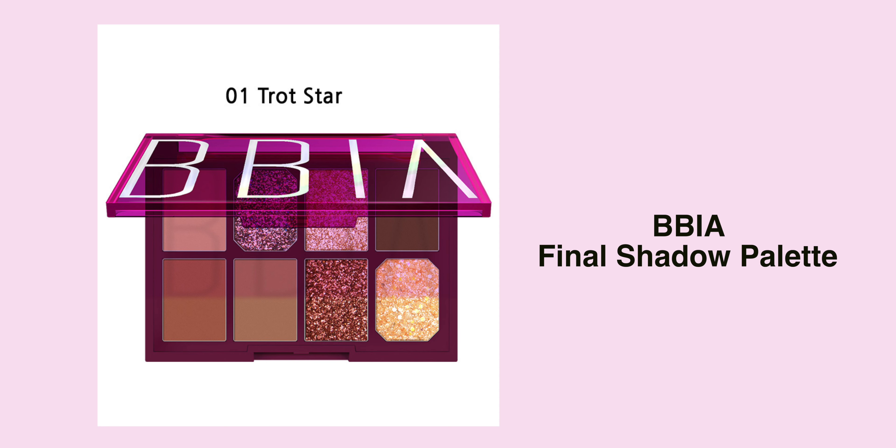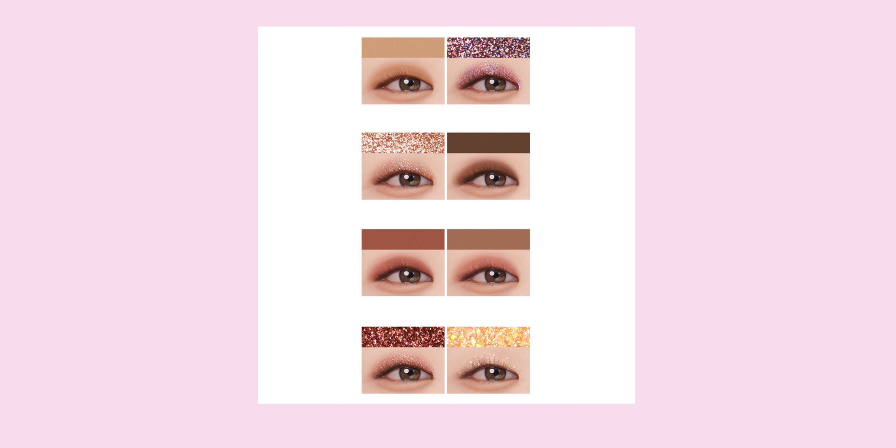We're nearly there — three more. This one is an eyeshadow palette by the brand BBI Air. I wasn't aware that BBI Air makes eyeshadows, so when I saw this I was like, I need to get this. This is their Finer Shadow Palette and it comes in two colors, but there is one particular shade that attracts me the most.